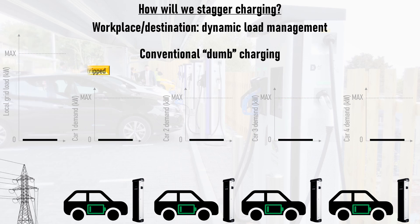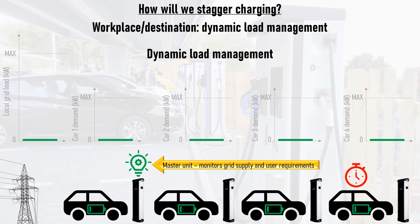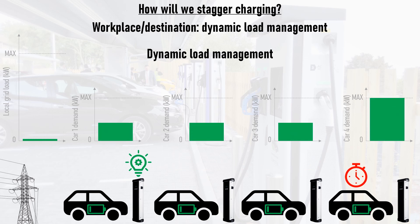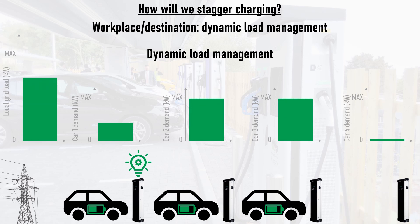With dynamic load management, the system features an intelligent master unit that monitors the available grid power and the power demand of all cars connected to all charging sockets. Users can specify if they are in a hurry or if they'll be leaving their cars on the charge point for several hours. The master unit then distributes power in the most time-efficient way between all of the charge points without overloading the local grid, continuously redistributing power to give everyone a full charge in a fair time.